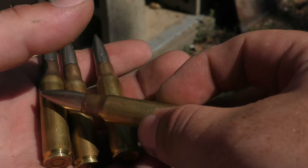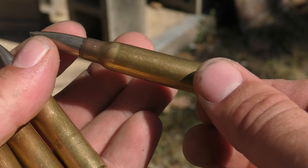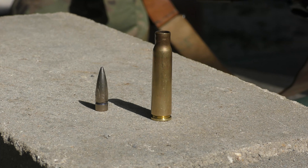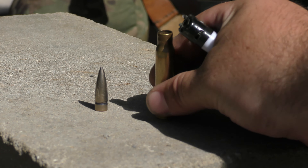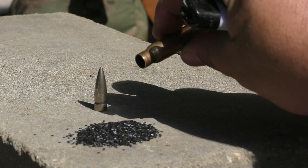The primers are probably bad. We're gonna yank one bullet and see if we can get the powder — or cordite, I don't know what's in here — and see if we can light that on fire. There's the bullet pulled; let's try pouring this out. All right, so there's the powder. Let's see if the powder lights on fire.